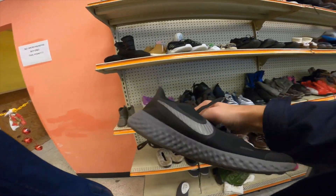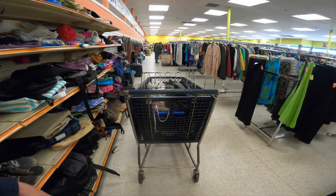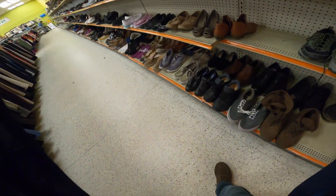Timberlands — they wanted $25 for them, so back to the shelf they go. Found a pair of Nike running shoes that made the cut, so they go in the basket. At this point I pretty much filled up the cart with shoes.